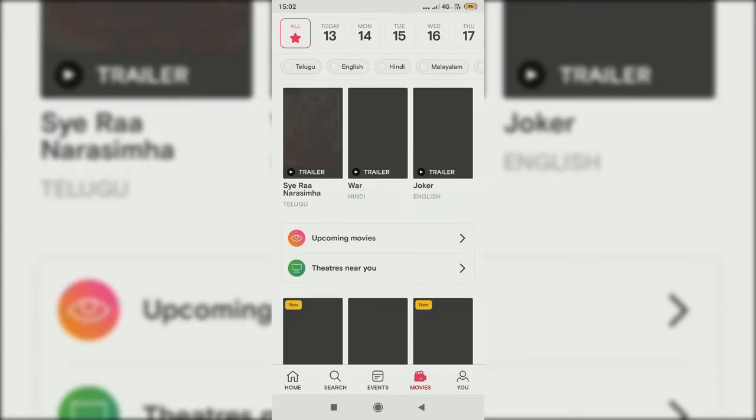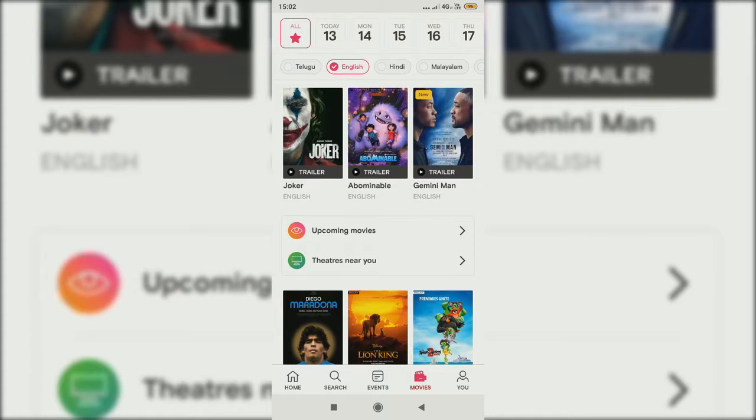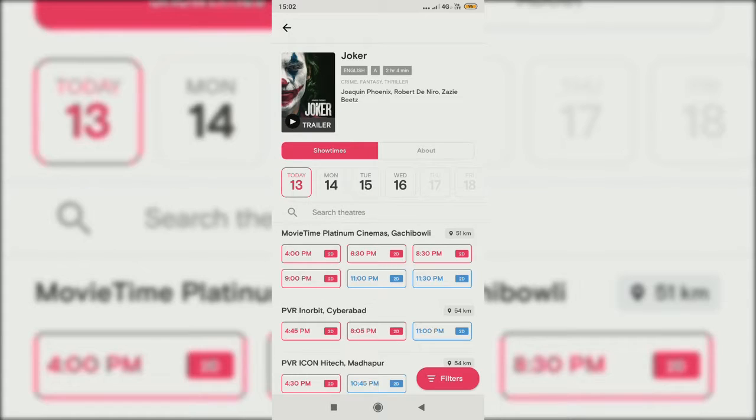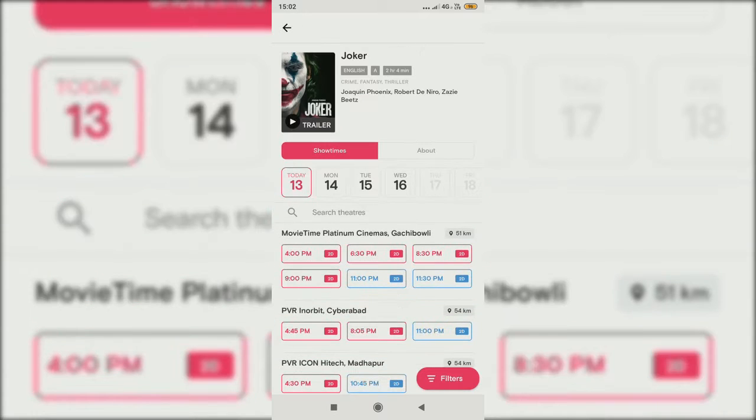So let's go to the movies section. You can swipe here to see or select your movie tickets. For example, let's go with Joker now. Here you can see the places and theaters where you can book the tickets.